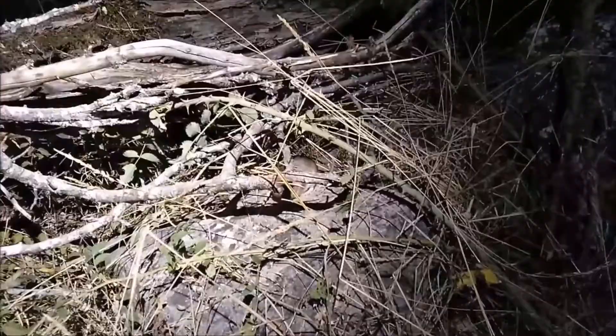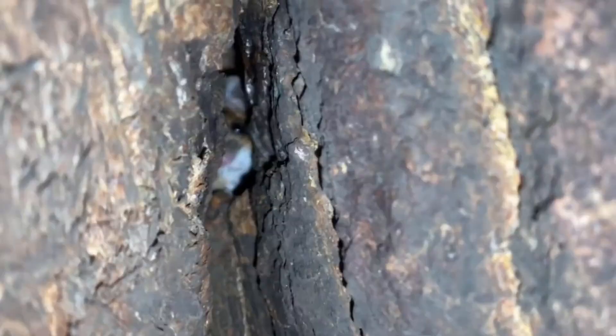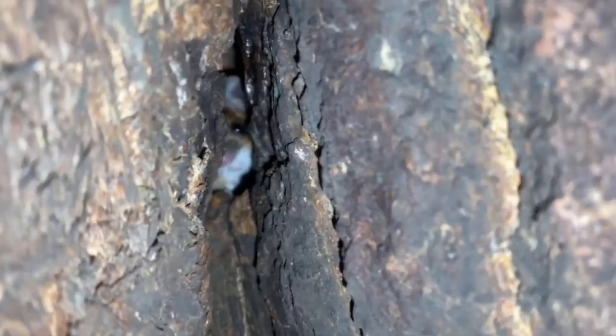Down amongst the tree roots you'll find woodmice living in various chambers of underground burrows, moving between nesting areas and food stores that many generations before them will have made use of. Their nests will be made up of a mix of leaves, moss and grass.